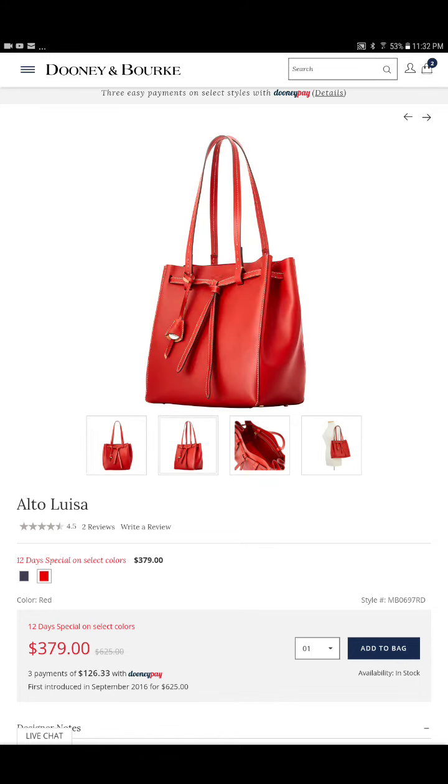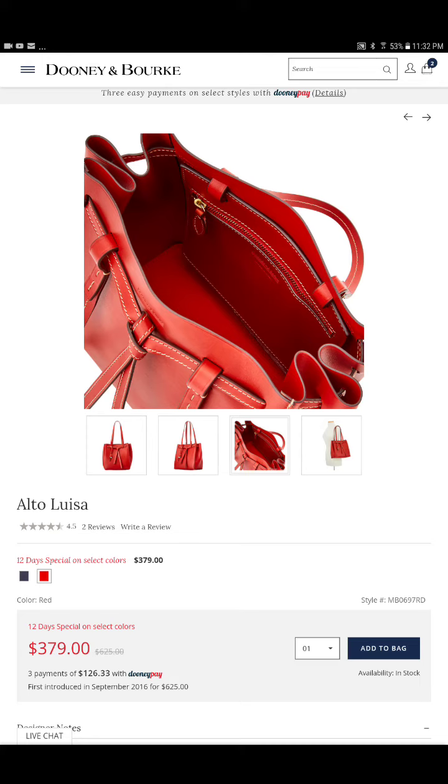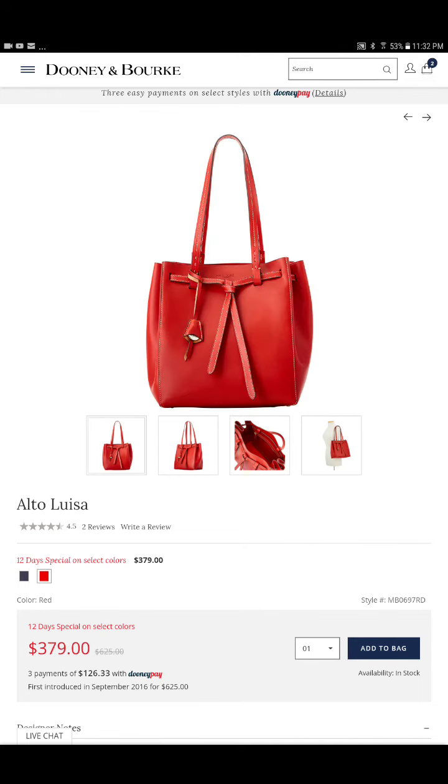This bag is absolutely gorgeous. It reminds me very much of the Buckley with those drawstrings, the way they come in. It's kind of like the Hattie in that same way — and the reason I say the Buckley is because Buckley is made more like a tote, but the way the leather goes in between the waves, it's more like the Hattie. I love this bag and I will be looking for this one at the tent sale as well.